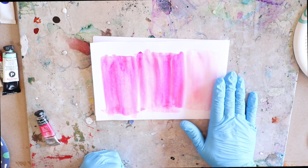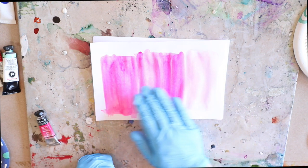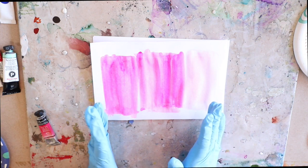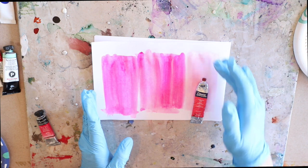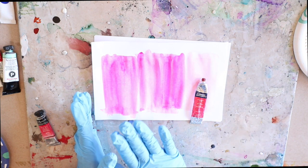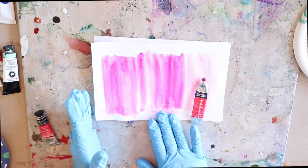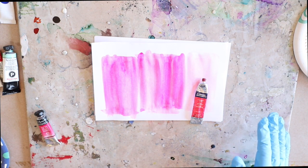That doesn't mean the Cotman doesn't have a place — you can see what a beautiful shading effect it provides. If you were doing a bouquet of flowers in collage, these three colors would be beautiful together: use the Cotman permanent rose for lighter shading and the artist-grade pigments for those more saturated, darker-shaded pieces. Just a little tip on using hand-painted watercolor papers for collage.